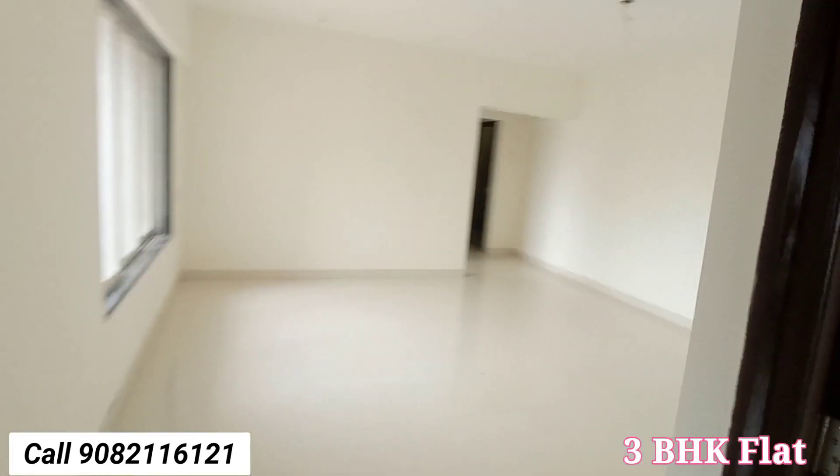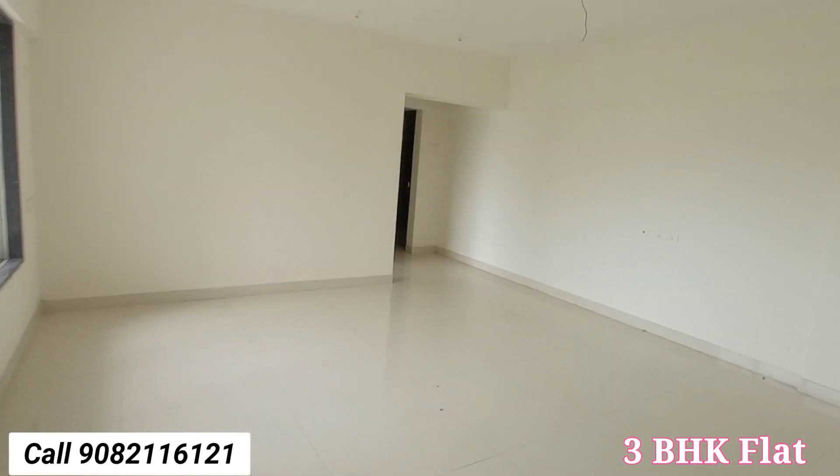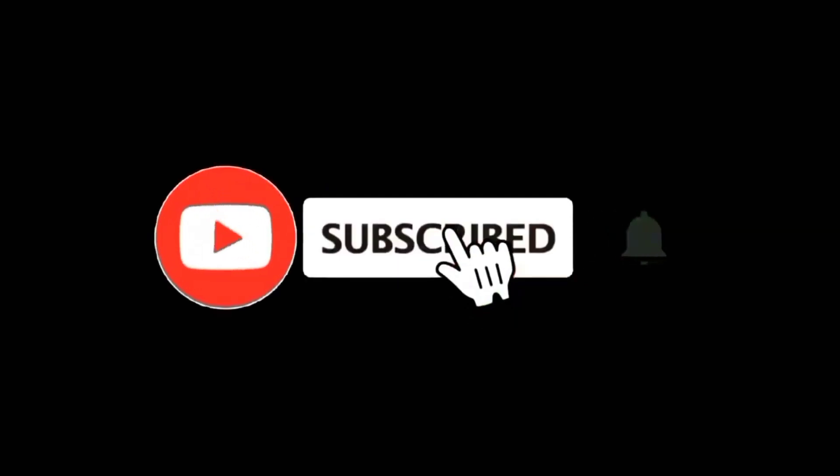All the flats come with world-class amenities. Find your dream home — subscribe to my channel.